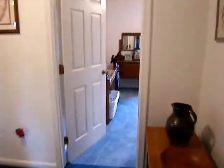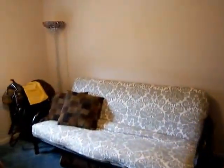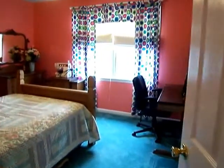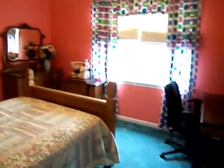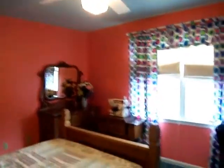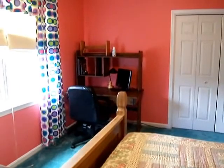Directly across the hall we have bedroom number two, which is right now being used as a sitting room. Here we are for the third bedroom — a bright and cheery room. The draperies and blinds would stay with the house, and any ceiling fans and light fixtures would also remain with the property. Plenty of space here for all of your furnishings — this accommodates a queen size bed, a dresser, end table, and another desk.